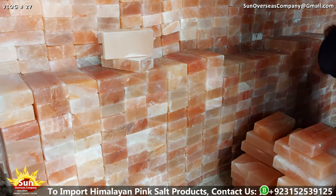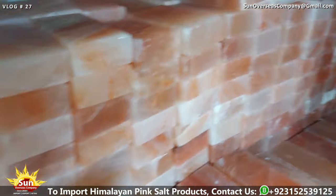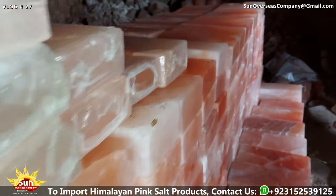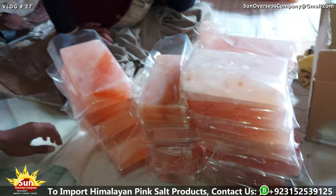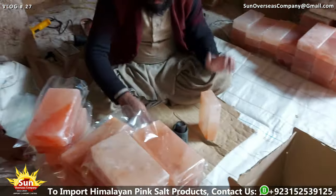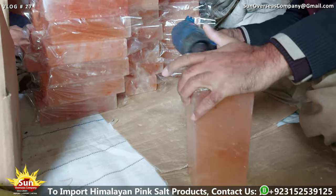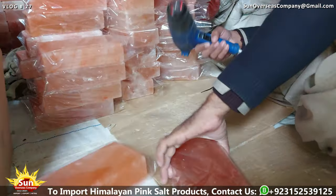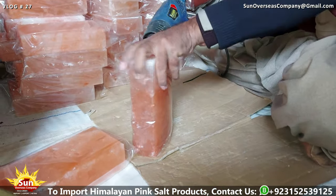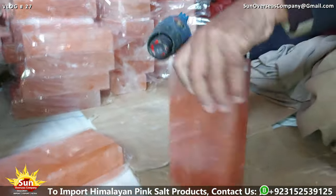After completing the initial quality check and control process, the Himalayan pink salt bricks and tiles proceed to the packaging department for the next phase of scrutiny and preparation. Here, skilled laborers undertake a meticulous manual inspection to ensure that each brick and tile meets the established quality standards, carefully examining every aspect and scrutinizing for any signs of defects, irregularities, or damage that may have been overlooked during previous inspections. This thorough examination guarantees that only the finest quality products are sent out for distribution and ultimately reach the end consumer.